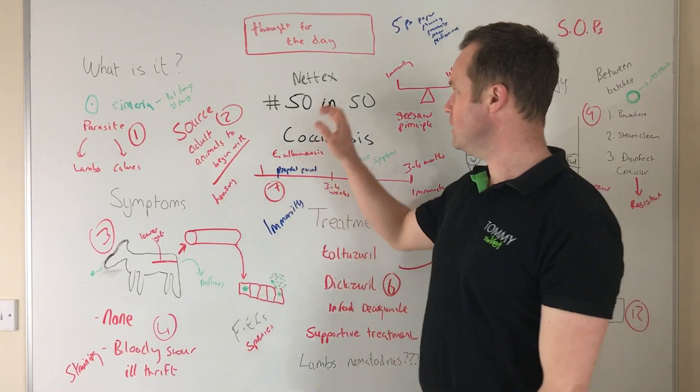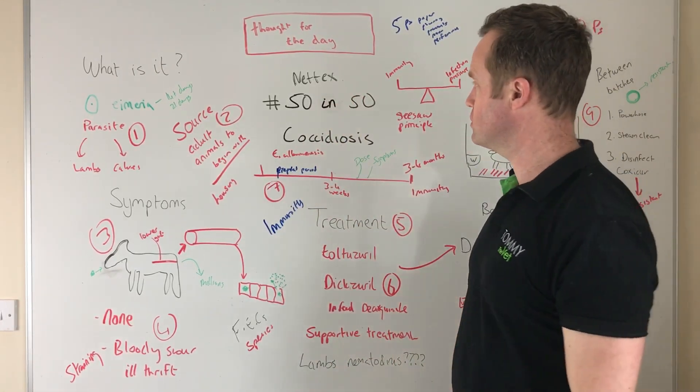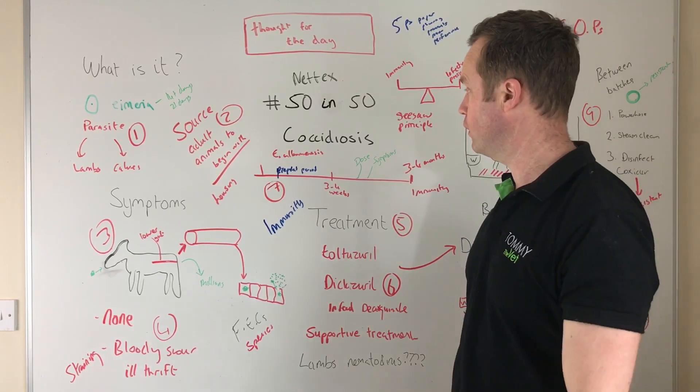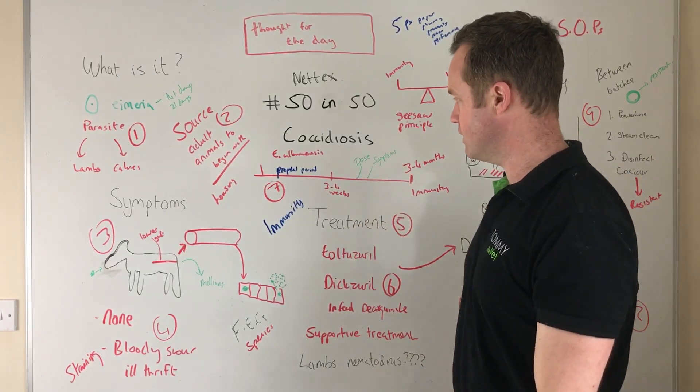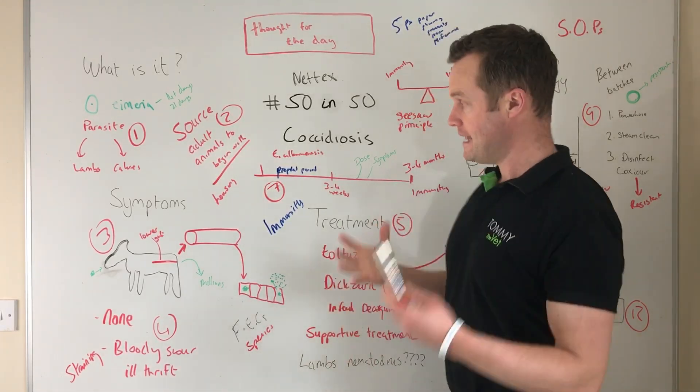We're back with 1550 with NETX, and thanks very much to NETX, Progene and Romainco for helping me make this series. I'm going to talk about coccidiosis today, and it's quite timely because it's an issue in lambs and calves at the moment.